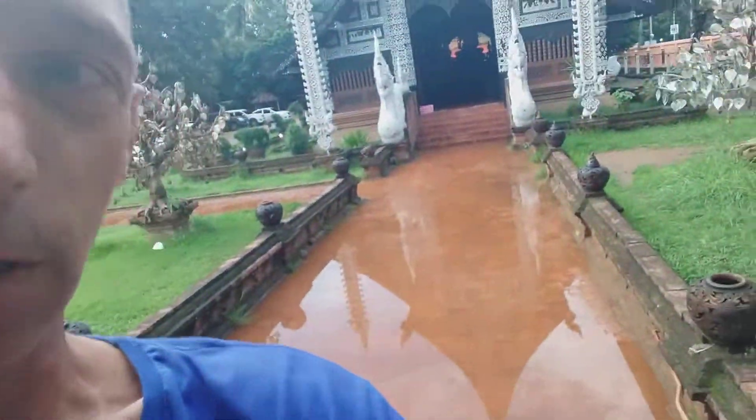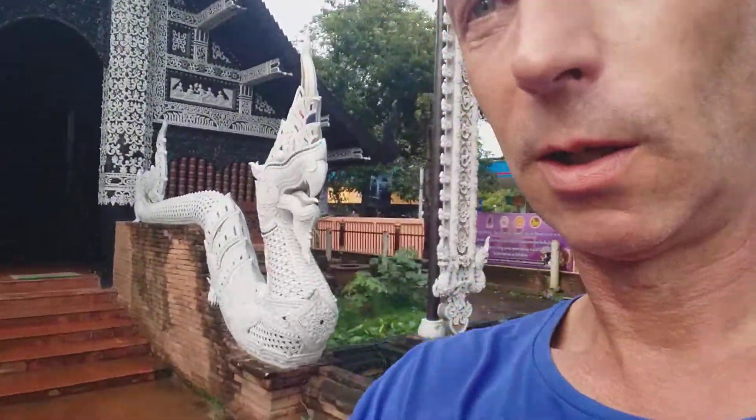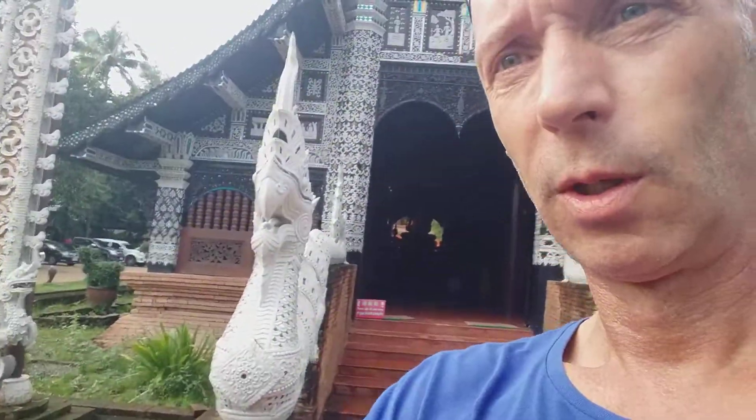That's a newer temple — it's a bit flooded, but I'm going to walk through there. There's a bit of a minor flood because it's been raining here all the time. These dragons are called Naga and they protect the temple, and there are big elephants as well. We can go into the temple, but you have to take your shoes off of course.